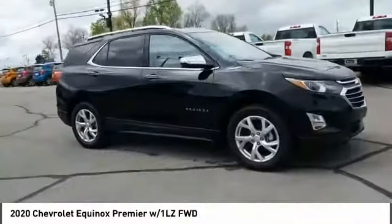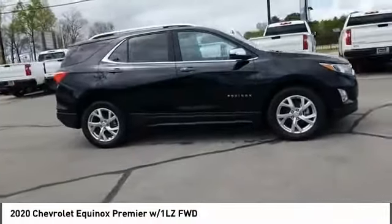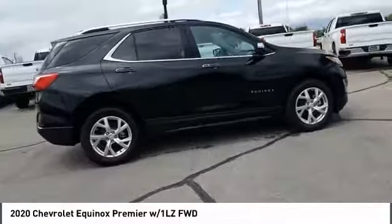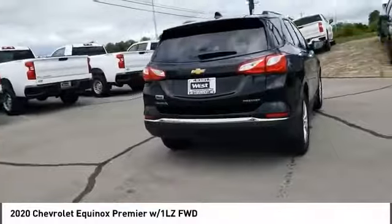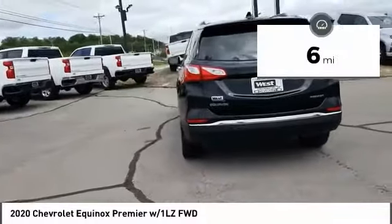Looking for the right vehicle? Check out the 2020 Equinox. Fuel efficiency, safety, and value equals the Chevy Equinox. This vehicle has less than 100 miles.